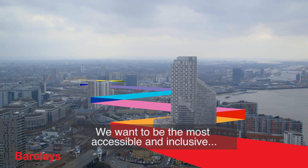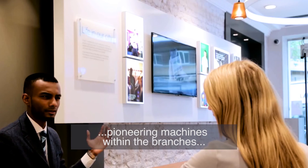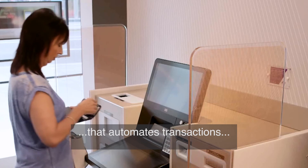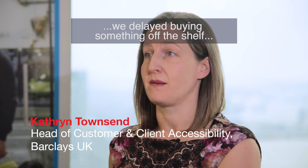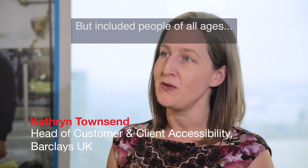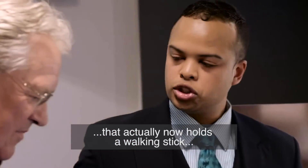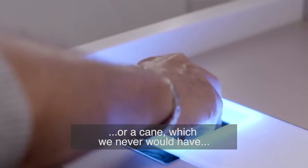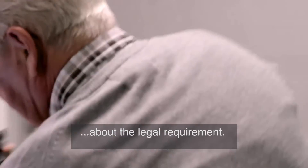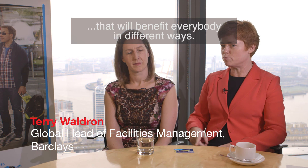We want to be the most accessible and inclusive bank in the FTSE 100. When we launched one of our pioneering machines within the branches that automates transactions, we delayed buying something off the shelf and actually invested in creating something that was customised to our needs. We included people of all ages and people of different disabilities as part of that design process. What we ended up with was something that actually now holds a walking stick or a cane, which we never would have thought of if we were just thinking about the legal requirement.